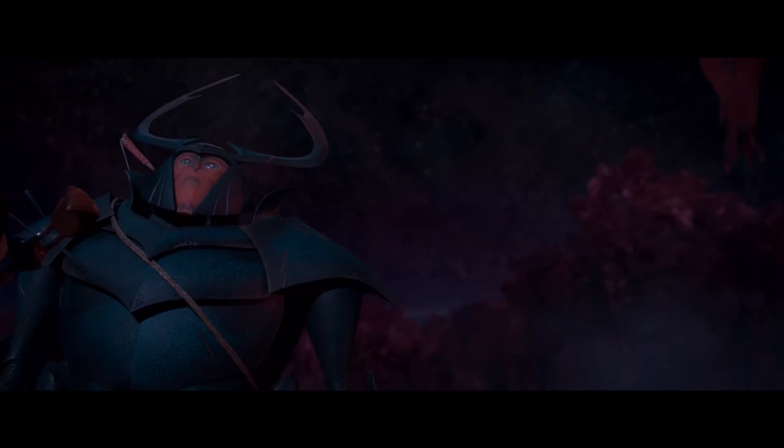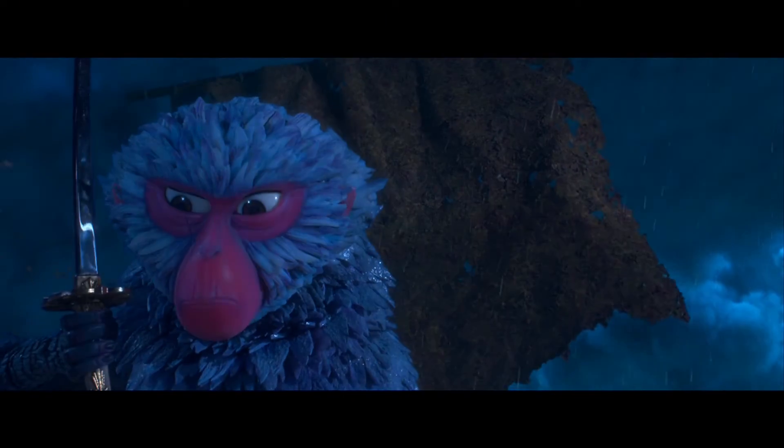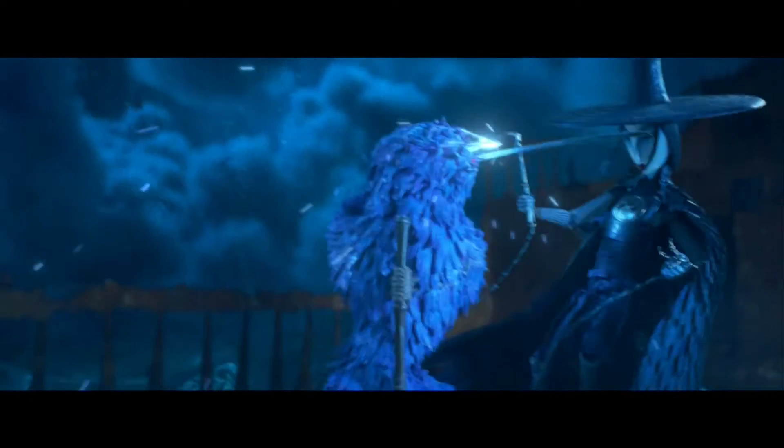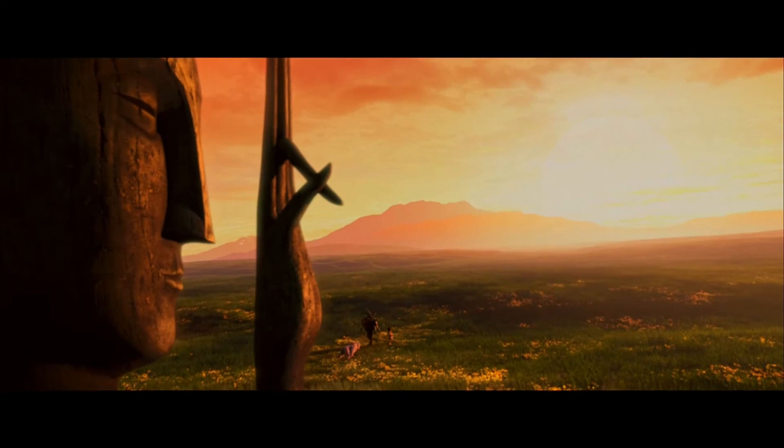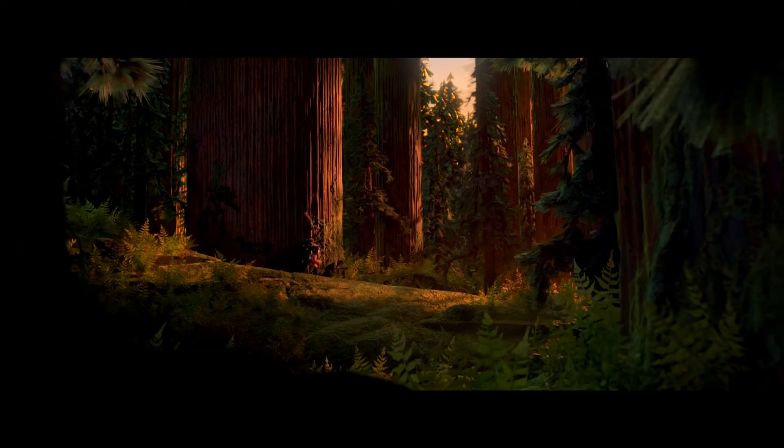At its core, Kubo and the Two Strings is a stop-motion samurai film, but with every film that we make, we want to do something unique, something original, to tell stories that aren't typically told in animation.